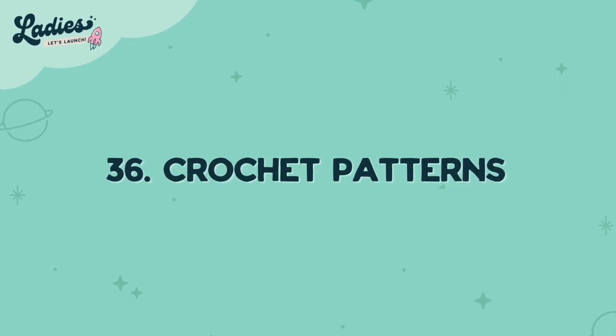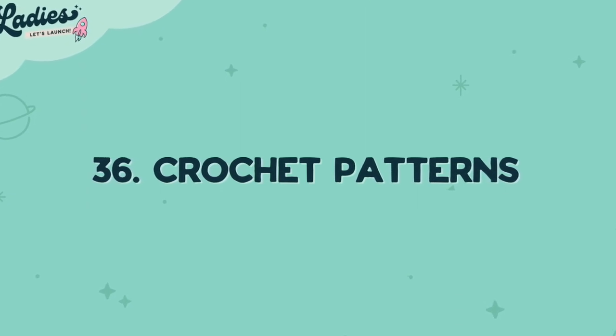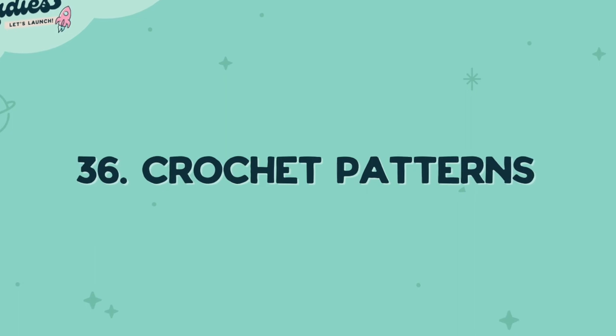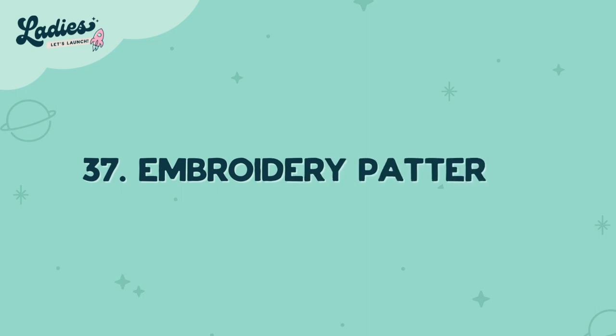Number thirty-six is crochet patterns. Come up with original crochet patterns to sell — or sell grandma's, pass it on. Number thirty-seven is embroidery patterns. Embroidery is making a comeback — put your patterns online and be appreciated by the larger community.